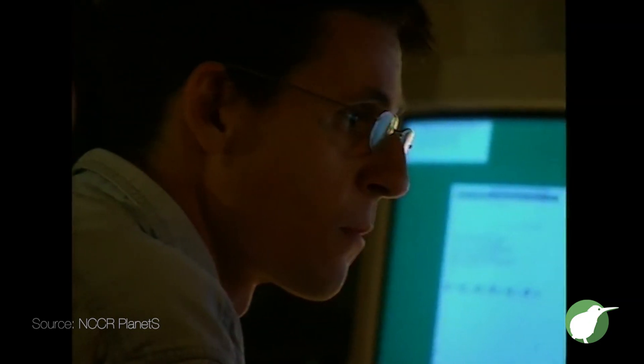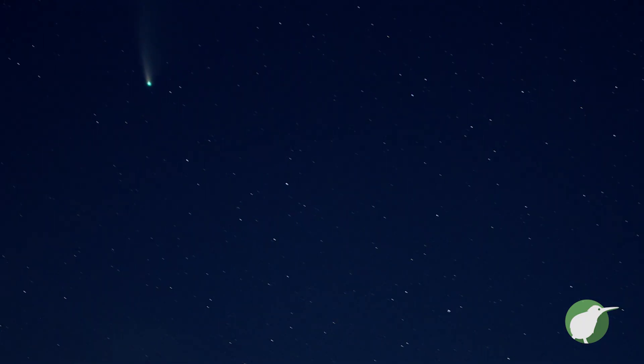The first exoplanets were discovered almost 30 years ago. In the 1990s, astronomers first figured out that they could use the light coming from a star hosting a planet, and small deviations in that light, to see if there is a planet orbiting.